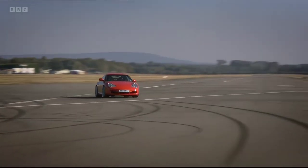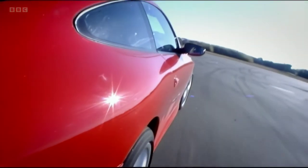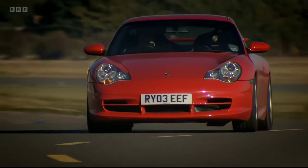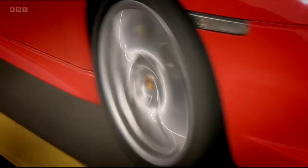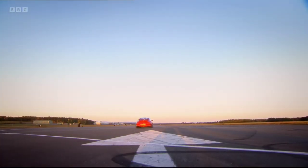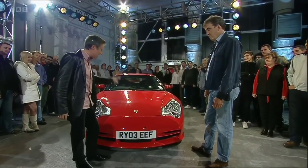The GT3 is final and absolute proof that evolution works. And after 40 years, this isn't just good — this is the best 911 ever. That has made up my mind. I'm convinced I'm going to go straight home tonight, rip the back seats and all the carpets out of my old 911 and turn it into a mini one of these. It's fantastic.